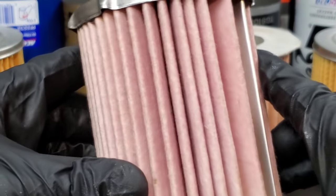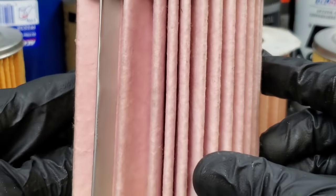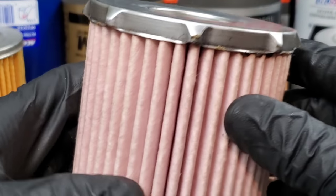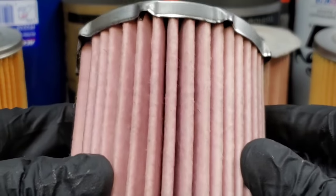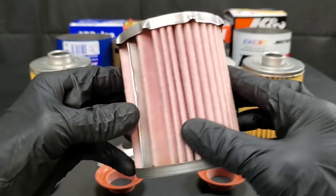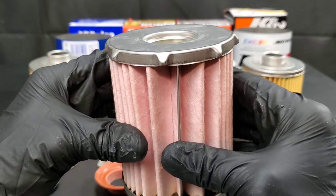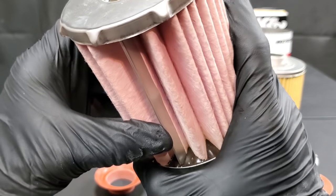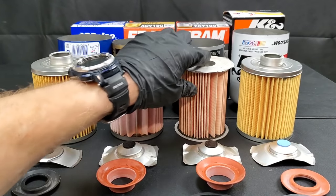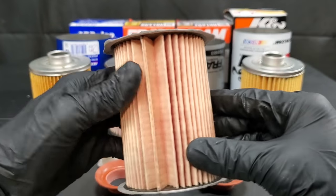The Fram Ultra Synthetic, I have to say, is made of pretty good quality. I'm not sure why they keep having the problem where the pleats aren't all evenly distributed. You're looking at about 10 to 15% of the pleats having big wide gaps. You might think it's not a major issue, but when contaminants go to the same area, it starts to plug up that one side much faster, so you don't have all the filter filtering as quickly. It does have steel ribbing and a steel mesh screen inside to make it more sturdy. Overall, it's a pretty good quality filter.